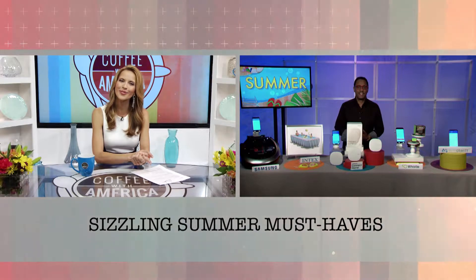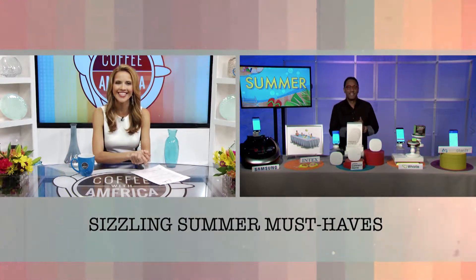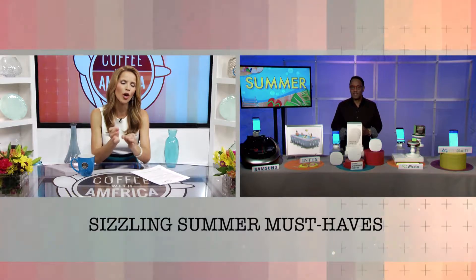Summer is sizzling and Emmy Award-winning technology and digital lifestyle commentator Mario Armstrong will share some of his favorite must-haves of the season. Hi, Mario. Hey, Sasha. I'm great. So start us off — what's a must-have smart home solution?